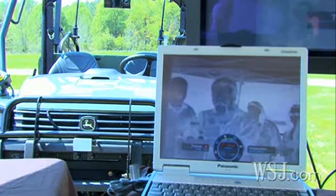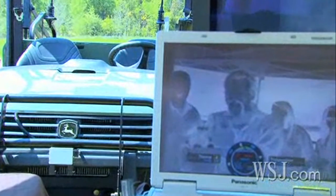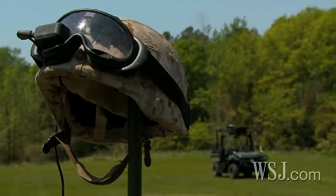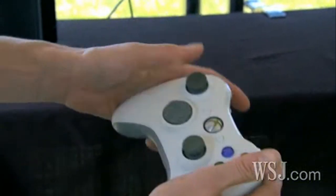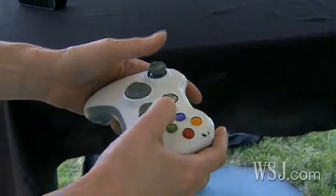When not operated manually, the vehicle can be controlled through a laptop, computerized goggles, and by using a Microsoft Xbox controller. The gaming format is so familiar to young soldiers that it helped cut training from three weeks to 30 minutes.